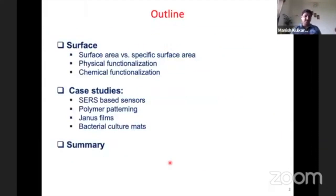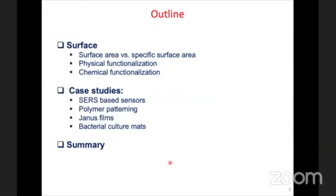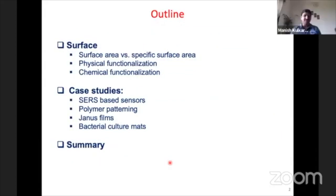The outline of the talk covers: properties of surfaces and specific surface area, physical and chemical functionalization, case studies done at the Center for Nanosciences and other places over the last 10 to 15 years, followed by a summary. This will be a short talk with no equations, so hopefully not too boring.